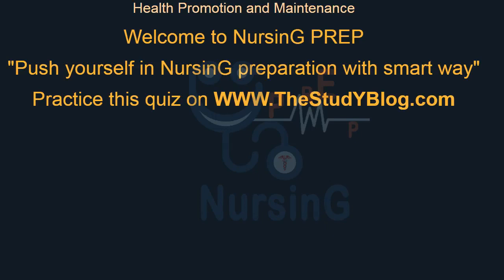Welcome to Nursing Prep — Push Yourself in Nursing Preparation with SmartWay. Practice this quiz on www.thestudyblog.com.